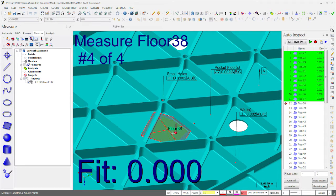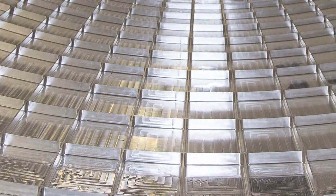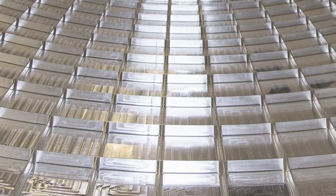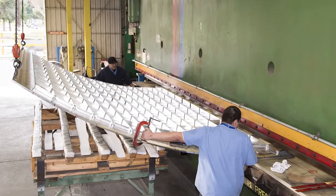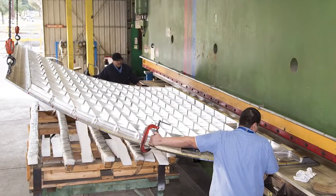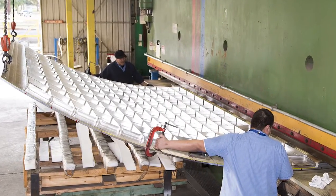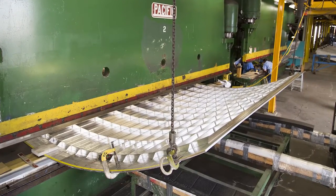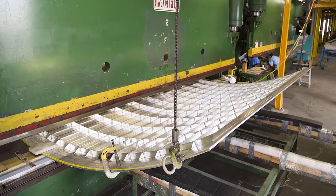When the inspection is complete, Verisurf automatically generates an AS9102 report. AMRO has perfected its techniques through years of experience and is a leader in metal forming. Using a high-capacity press brake, machined panels are formed, or rolled, into a curved profile. This process also helps distribute and relieve the stresses inherent in the manufacture of aluminum parts.